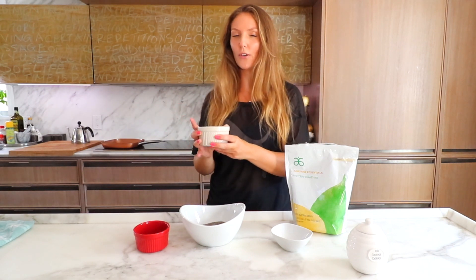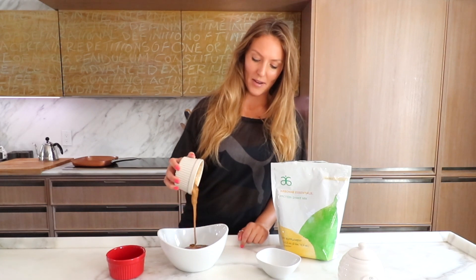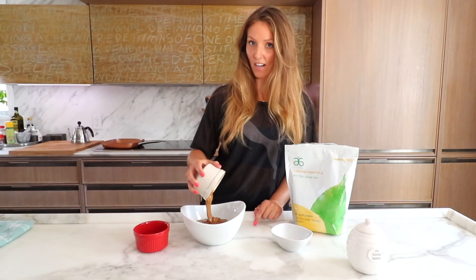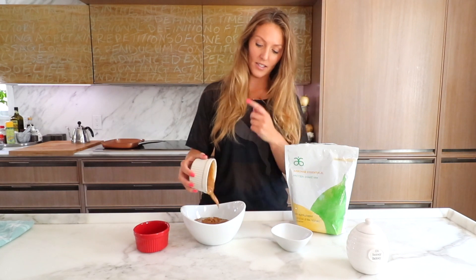Your almond butter — one cup of creamy almond butter. I normally buy only organic, probably from my local supermarket. So I'm going to put it in the bowl. It has 56 grams of protein per cup. So if you divide this into 16 bowls, you have a sixteenth of a cup of protein. How cool is that?